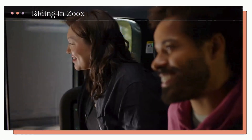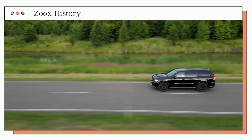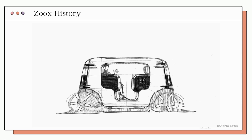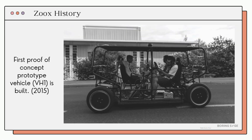How did this all start? In 2014, two visionaries asked a bold question: why do cars have to look and function the way they do? Tim Kentley-Clay and Jesse Livingston didn't want to just make existing cars autonomous — they wanted to rethink the vehicle entirely from the ground up. Their answer was Zoox's, a vehicle purpose-built for autonomy with no driver in mind.